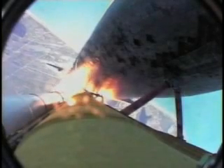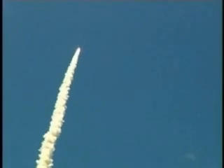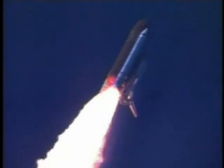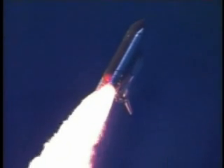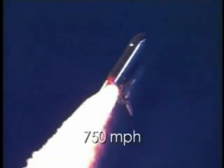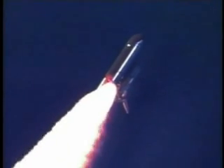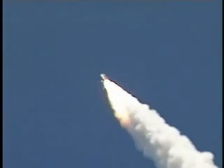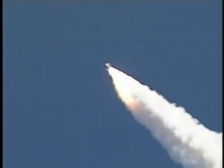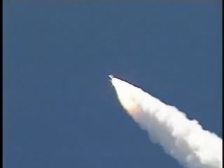Discovery's three liquid fuel main engines are now throttled back to 67% of rated performance, reducing the stress on the shuttle as it breaks through the sound barrier. Discovery is already three-and-a-half miles in altitude, one-and-a-half miles downrange, traveling almost 750 miles an hour. Everything looking good on the bird. Fifty-seven seconds into the flight, engines beginning to rev up.